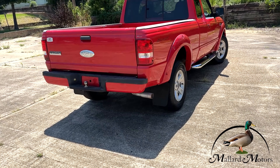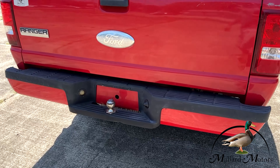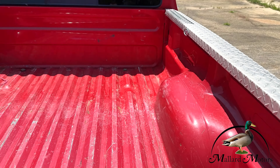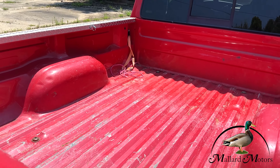The back bumper is color matched also. Got a trailer hitch on there for you. Bed's a little scuffed up, but that's what you get with a pickup truck.